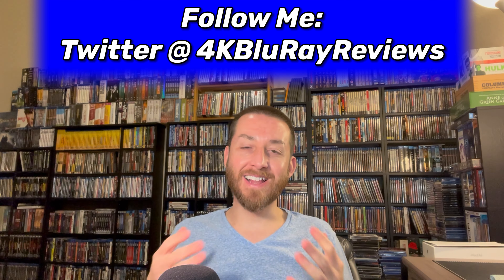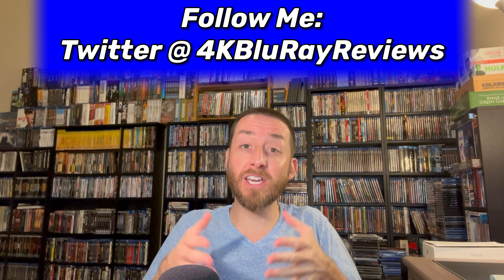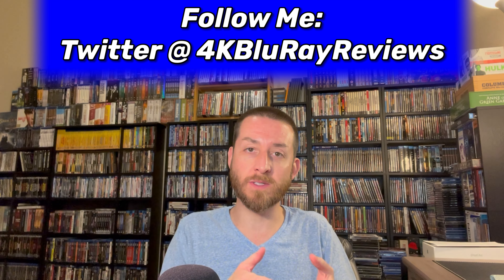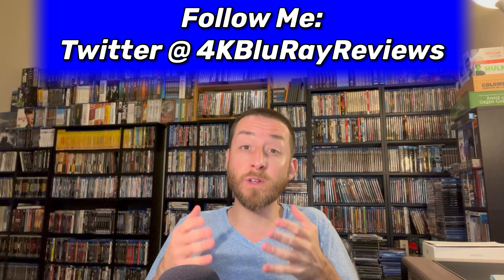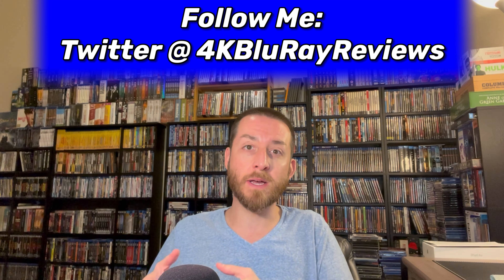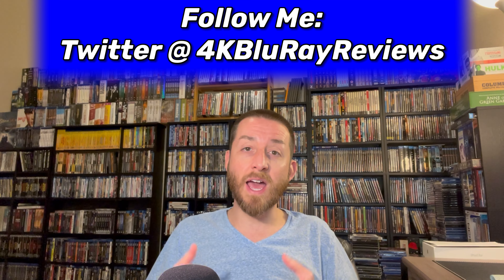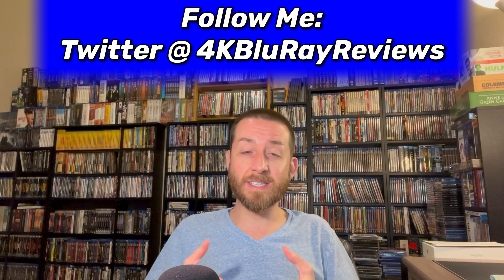Welcome back to my channel. I'm James. Today we're going to be doing another one of my big, huge, new and upcoming releases on 4K Ultra HD and Blu-ray reviews videos. This is a series where I highlight, review, dive into and talk about a ton of new, upcoming, and exciting releases that are sent to me early for review. There's a ton of titles we have to dive into.